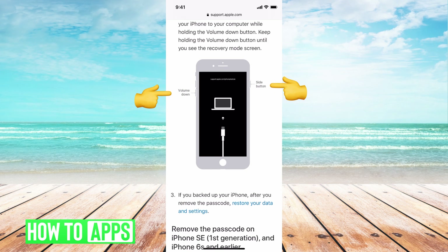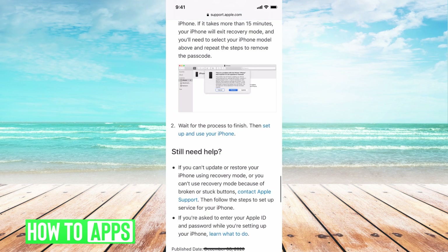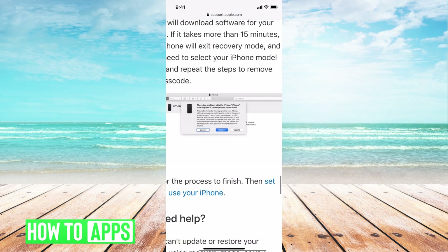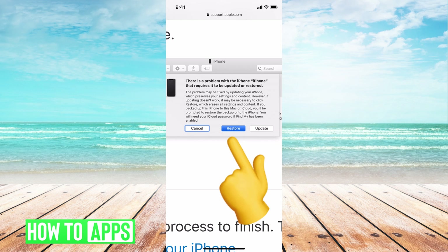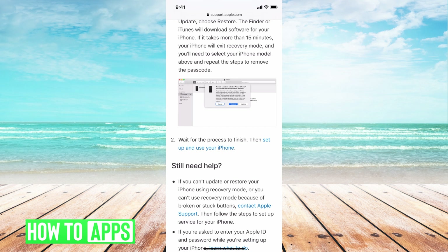Then go to your computer, which should open iTunes. You'll be able to click on your iPhone, and you'll see a restore button — go ahead and hit restore. This is going to restore your phone completely. Once it's done restoring, you'll turn on your phone and log in as if it's a brand new phone. You can then connect it to your backups and restart from there.